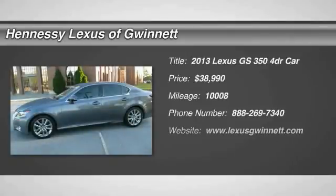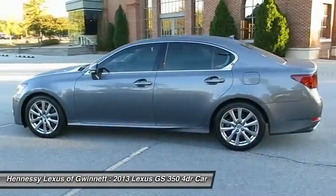The 2013 GS350. The GS350 boasts a 3.5 liter V6 with a 303 horsepower output under its hood.